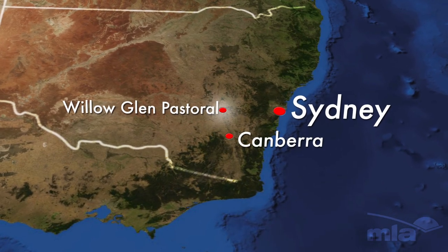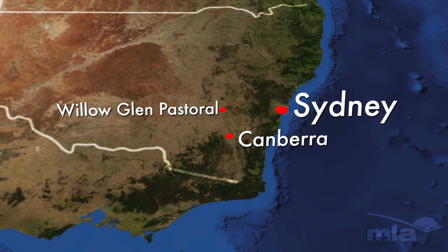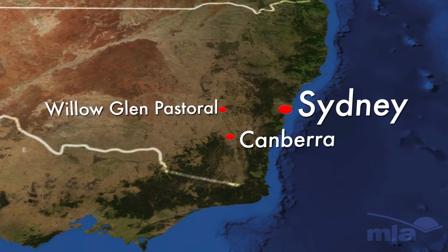Mostly granite country, coming down onto some creek flats on Hovels Creek, running a mix of sheep and cattle.